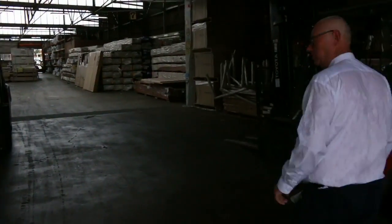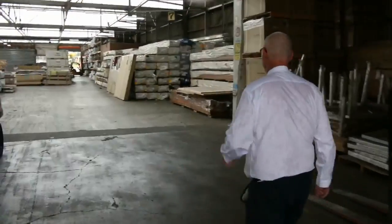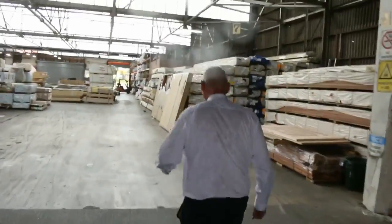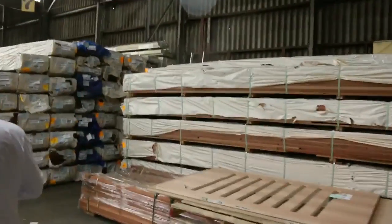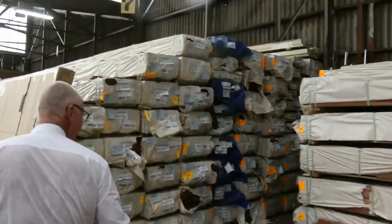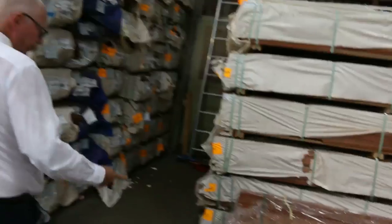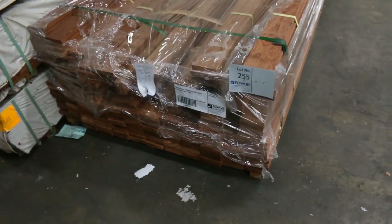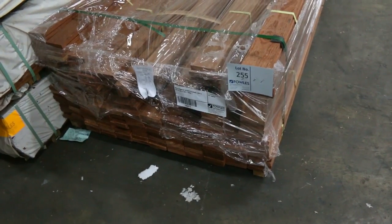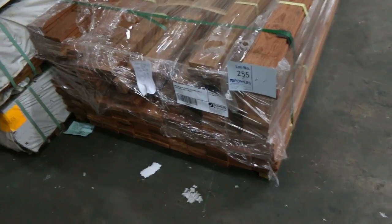Inside, it's absolutely inundated with stock this week — a really, really good auction. Heaps of spotted gum decking: we've got the 86 by 19 and the 135 by 19. There's also a pack of decking that just came in, lot 255, and the Campus 90 by 19 — probably the last pack we've got in stock. Absolutely fantastic looking stock.